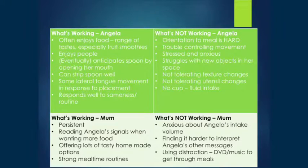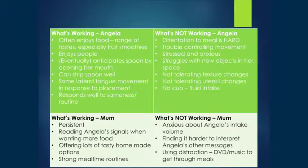Mum was really anxious about how much Angela was eating. That whole thing of her not wanting the spoon initially really raised the tension. She was always trying to get Angela to eat more and more. She found it hard to interpret Angela's other communicative messages beyond the 'I want more' signal. They were also very heavily dependent on using a portable DVD player during mealtimes to try and get through that hump, and that was impeding the feeding relationship.